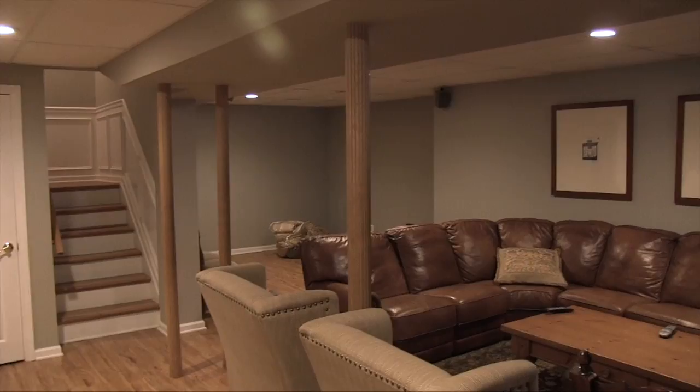Thank you for taking this tour of this stunning colonial in East Northport, New York.